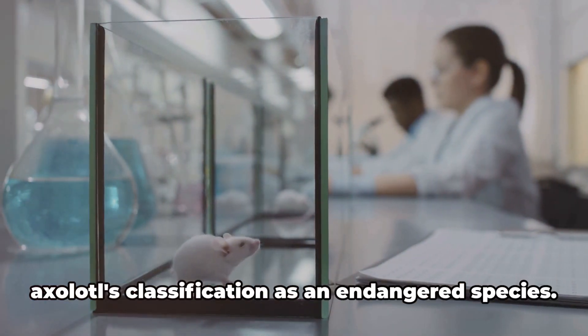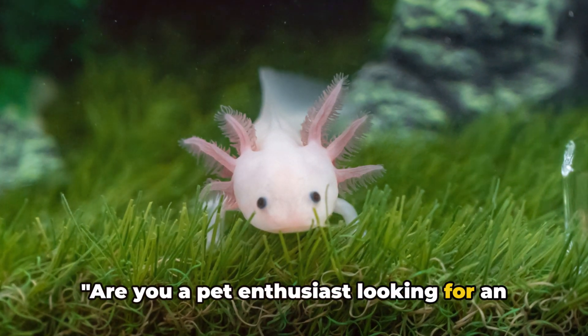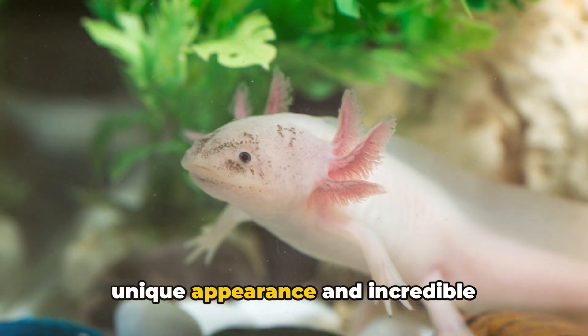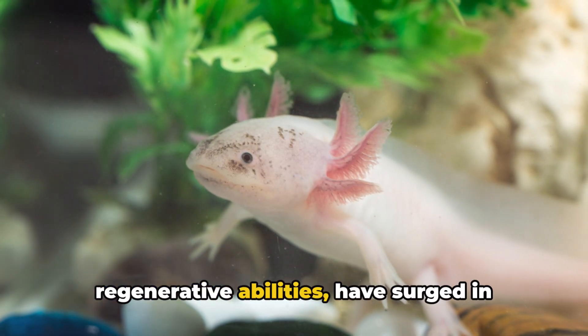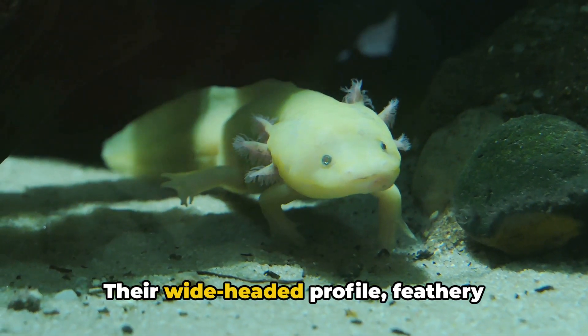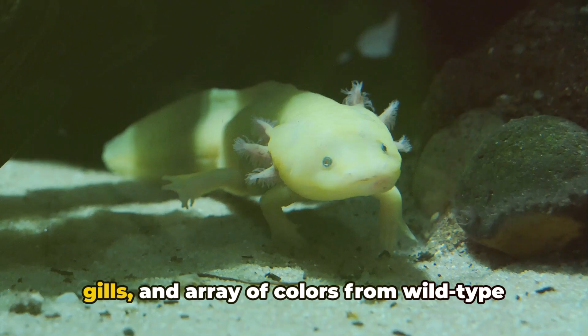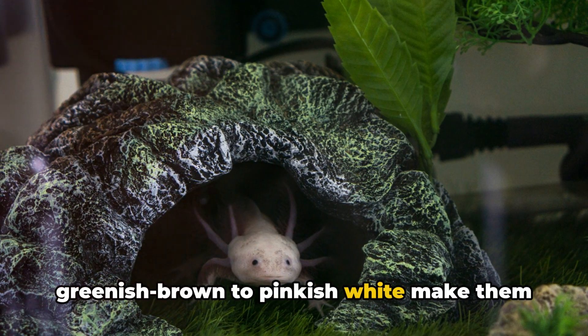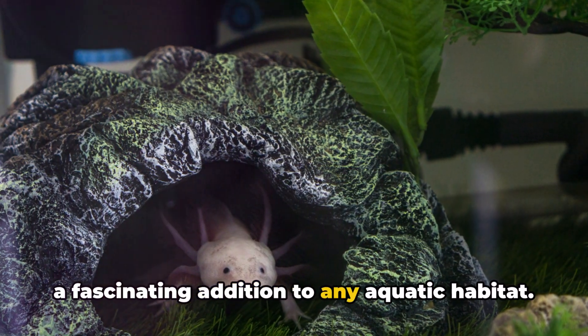Sadly, these threats have led to the axolotl's classification as an endangered species. Are you a pet enthusiast looking for an exotic companion? Axolotls, with their unique appearance and incredible regenerative abilities, have surged in popularity as pets. Their wide-headed profile, feathery gills, and array of colors from wild-type greenish-brown to pinkish-white make them a fascinating addition to any aquatic habitat.